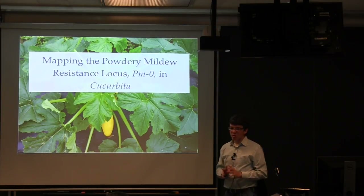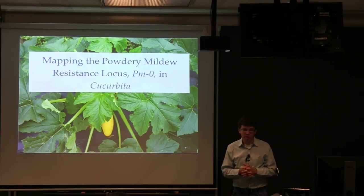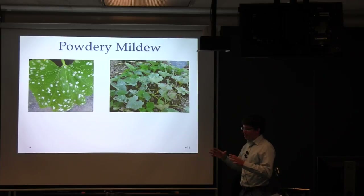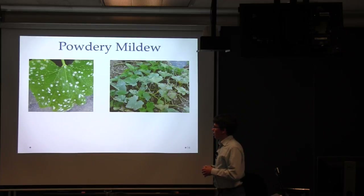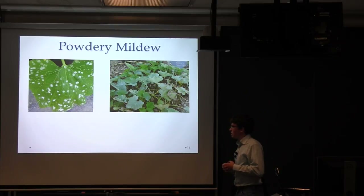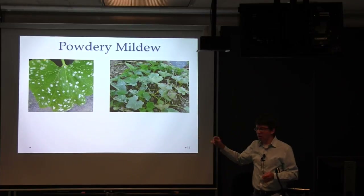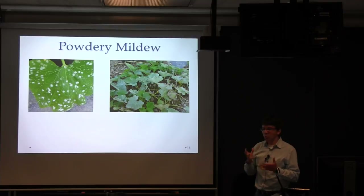Now I'm going to switch gears and talk about the work we've done to map the powdery mildew resistance gene PM0 in Cucurbita — the genus of squash and pumpkins. Powdery mildew is a disease that can occur on many taxonomically diverse plant species. It's caused by a number of pathogens from the same fungal family — so we're dealing with a fungal disease instead of an oomycete. Common symptoms include white fuzzy spots on leaves. Powdery mildew is a foliar pathogen, and those fuzzy spots are the signs of the pathogen — colonies of conidiophores, which are the reproductive structures.